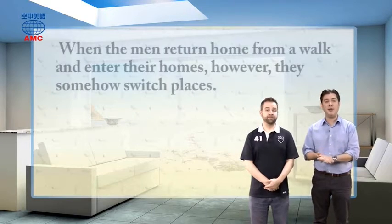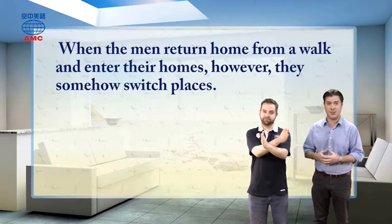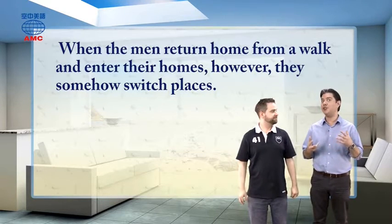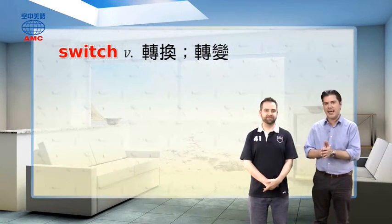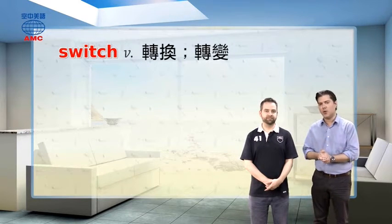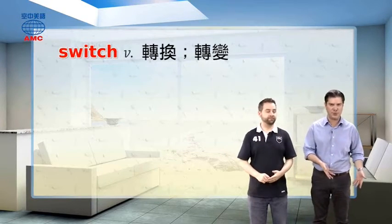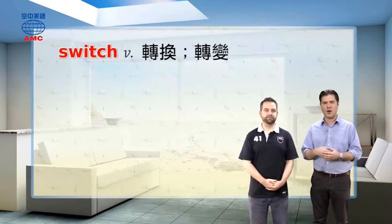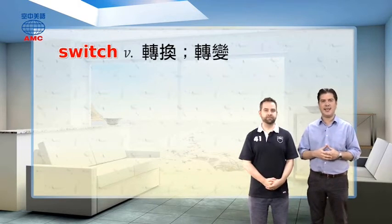The article continues and says when the men return home from a walk and enter their homes, however, they somehow switch places. So not only do they switch or change homes, but they also might even be changing places in time. To switch — spelled S-W-I-T-C-H — when used as a verb, it talks about changing one thing for another thing. So if you come home and take off your black shoes and put on your white basketball shoes, you're switching your shoes.